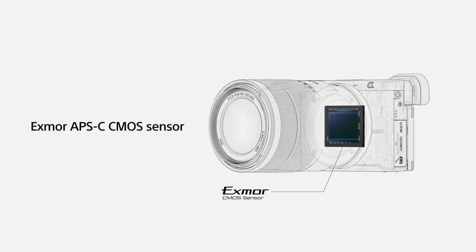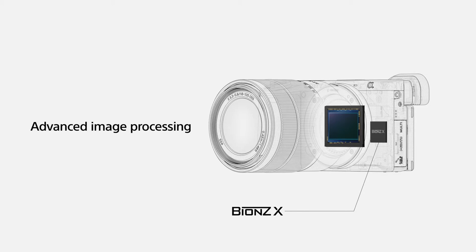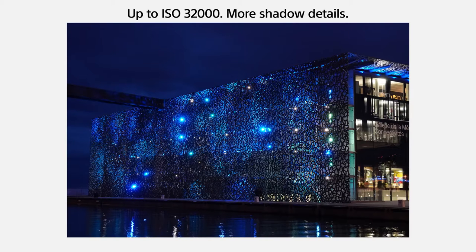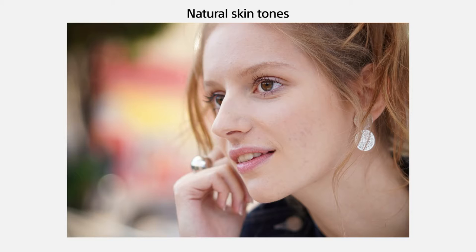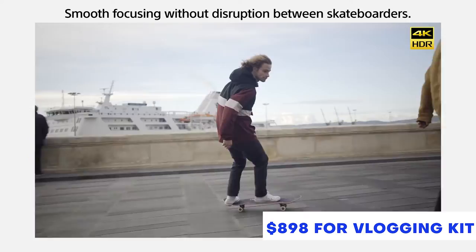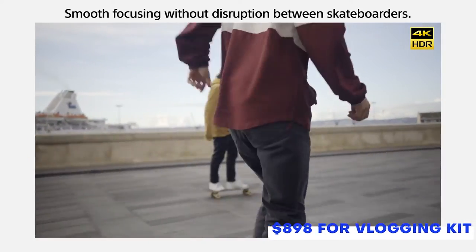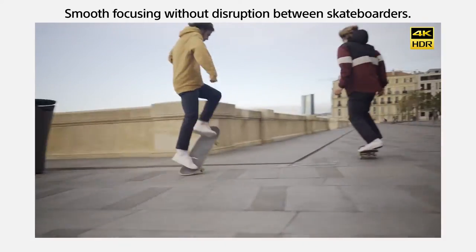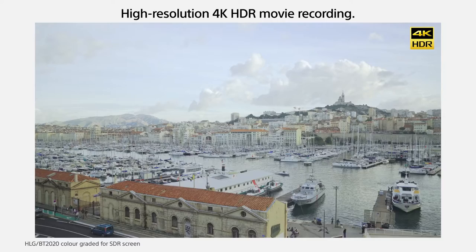The APS-C CMOS sensor helps you get the best out of it. The A6400 comes with a 24.2 megapixel sensor along with support for 4K HD video recording and natural skin tones. This festive season you get the complete vlogging kit for just $898. Hurry up and click the link in the description to grab the deal right now.